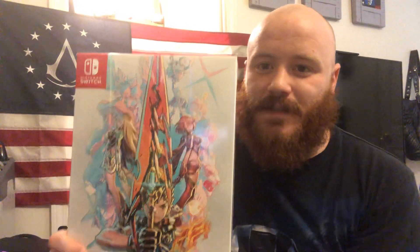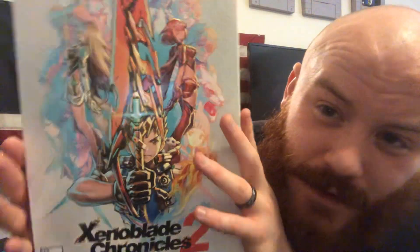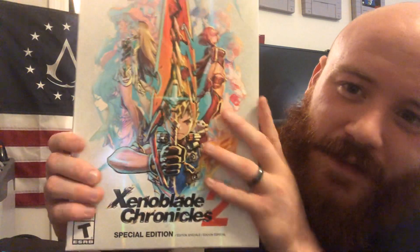This is heavy - I mean, I could probably kill somebody with this, it's so heavy. It contains a giant hardcover art book, two soundtracks, and a steelbook case for Xenoblade Chronicles 2, along with this beautiful holographic cover that is also 3D pressed out. It is an insane collector's edition.